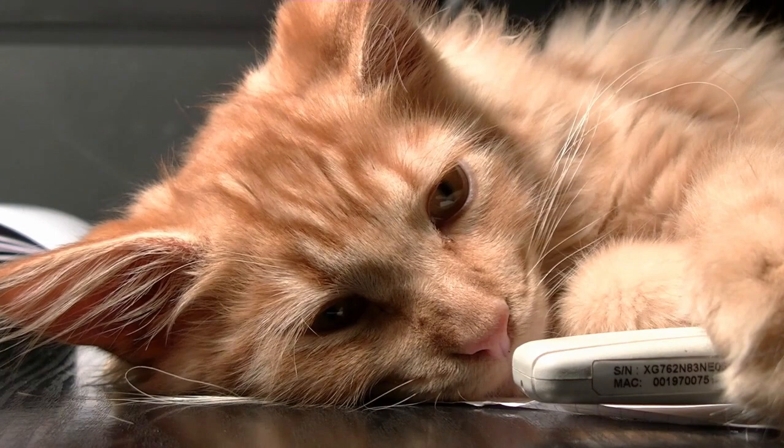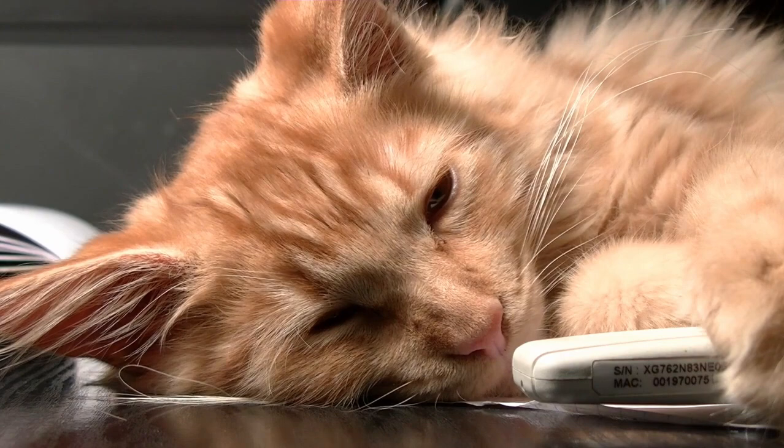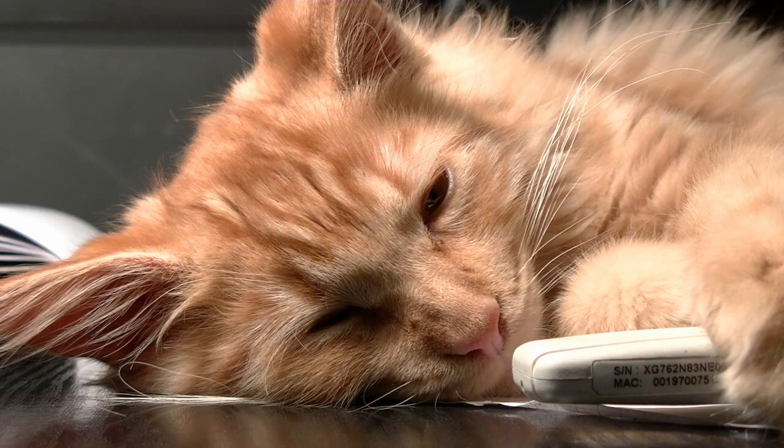Tabby is common. Tabby is one of the most prevalent coat patterns in domestic cats. It is estimated that over 80% of all domestic cats worldwide have some form of the tabby pattern.